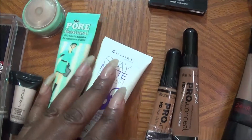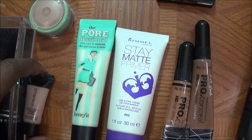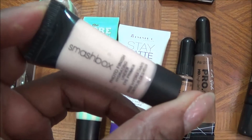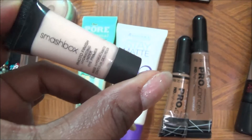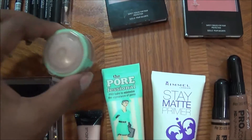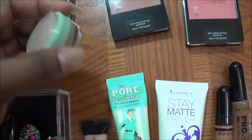I have some primers here. We have the Rimmel Stay Matte Primer and the Benefit Professional. And then this little tiny one who I love so much is the Smashbox Hydrating Photo Finish Under Eye Primer — so glad they came out with this, so I will be using that. This right here is the Clinique Highlight in 03 Gold Dust.